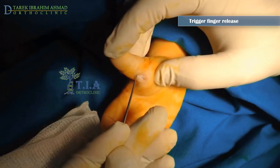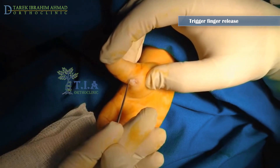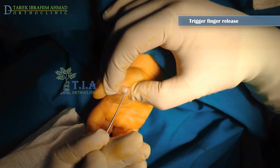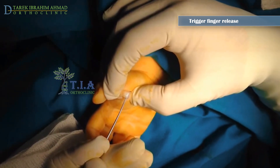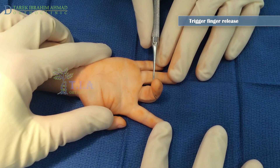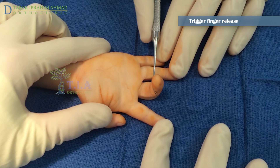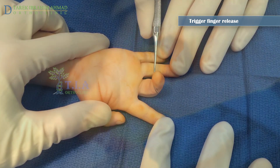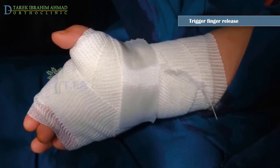The surgeon cuts the A1 pulley through a small incision on the child's palm at the base of the thumb. This takes pressure off the tendon and allows it to glide smoothly. The surgeon does not cut into the tendon or remove the nodule. Treatment of trigger fingers other than the thumb may include surgical removal of part of the tendon to allow it to glide more smoothly.